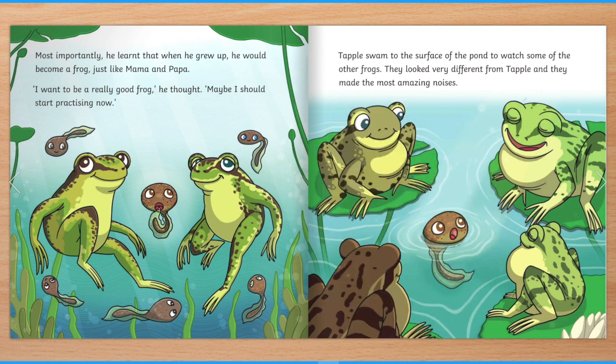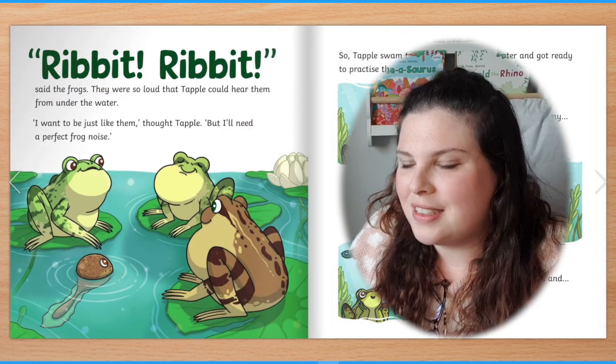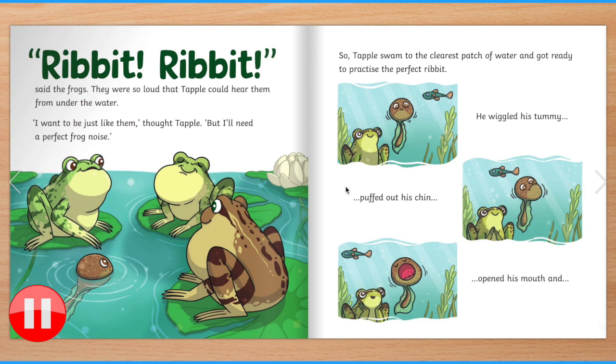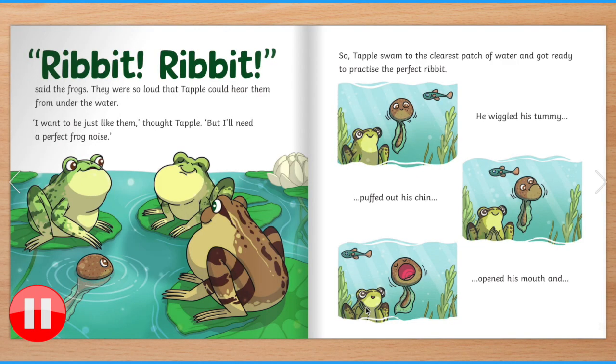Tapple swam to the surface of the pond to watch some of the other frogs. They looked very different from Tapple and they made the most amazing noises. "Ribbit, ribbit," said the frogs. They were so loud that Tapple could hear them from under the water. Why do you think the words "ribbit, ribbit" are so big? I think the words are big to tell us to read them loudly. How loud can you ribbit? "I want to be just like them," thought Tapple, "but I'll need a perfect frog noise."